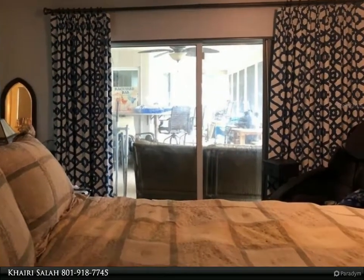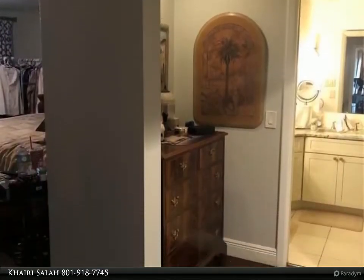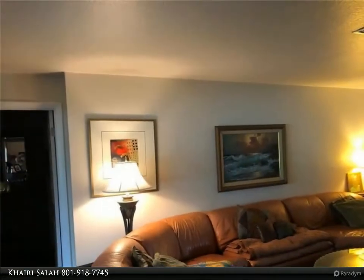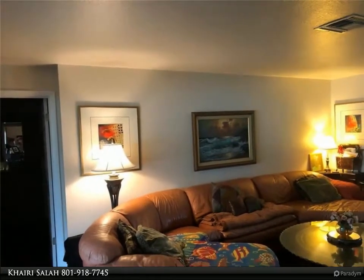Please look past the boxes, belongings, clutter, and furnishings that the family is sorting through. Call to schedule your private showing today — this stunner will not last long! For more information, review the details below or contact Kairi Salah at 801-918-7745.